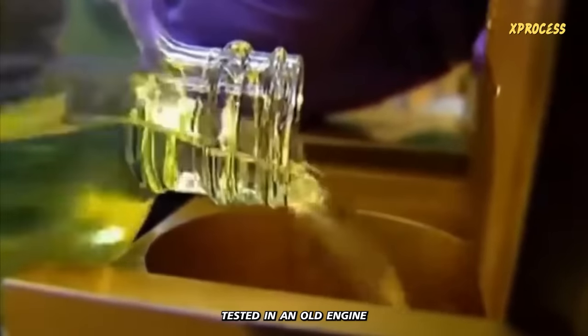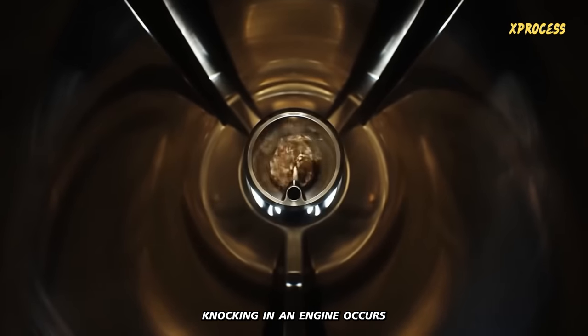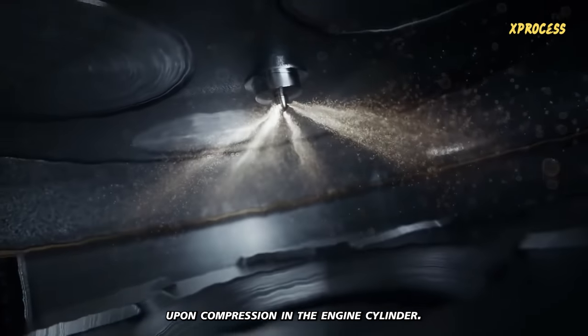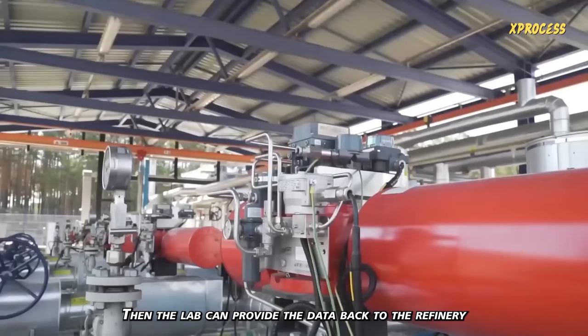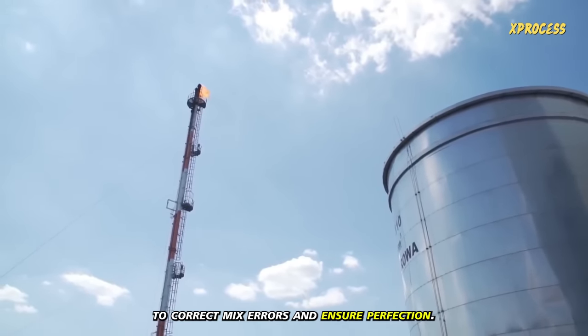The fuel is tested in an old engine that assesses its knocking resistance. Knocking in an engine occurs when the fuel spontaneously ignites upon compression in the engine cylinder. The lab can then provide data back to the refinery to correct mix errors and ensure perfection.